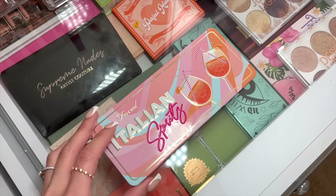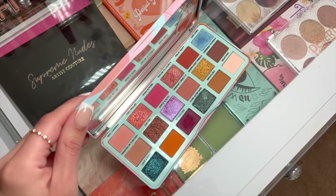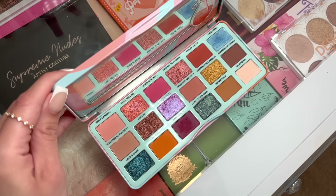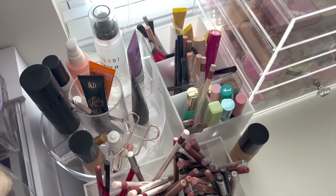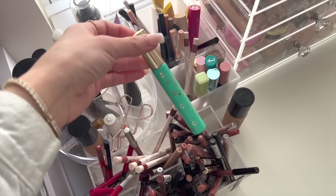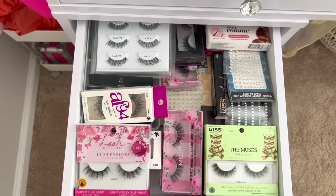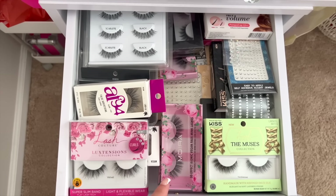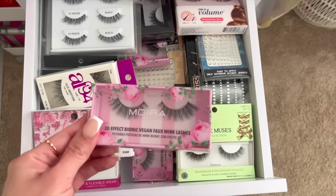Starting off with eyeshadows, I'm actually going to use the Too Faced Italian Spritz Palette. I just did a makeup look with this in my last testing new makeup and I love this color story, so I'm going to do another look. I think I want to do a blue pop of color today. As far as mascaras, I've been obsessed with the Milani Lash Extensions Mascara. For lashes today, I am kind of feeling these Moira lashes — the Faux Mink Lashes in style 09 Daring.